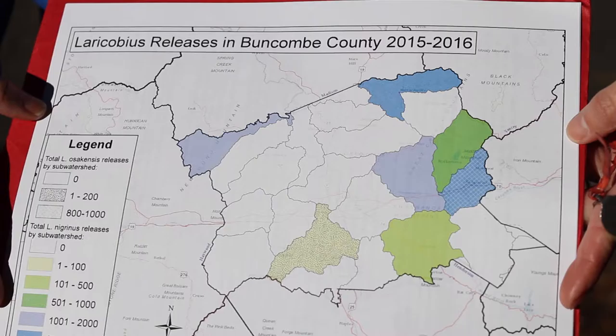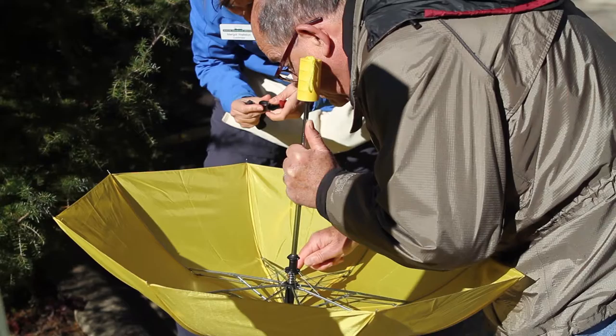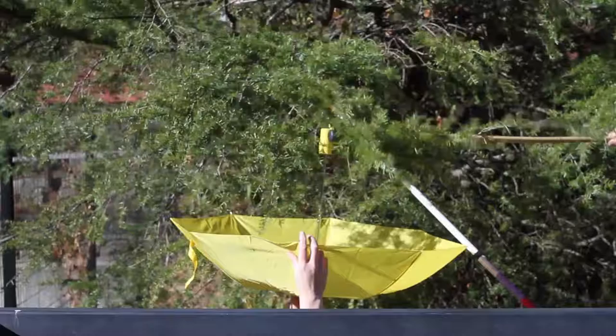We hope to find Laracobius beetles in the majority of the sites where we released them last October. We don't suspect that we will be able to find them in all locations, but our methods for monitoring are fairly crude, so as long as we get a few, we know that there are plenty more out there that we just can't access.